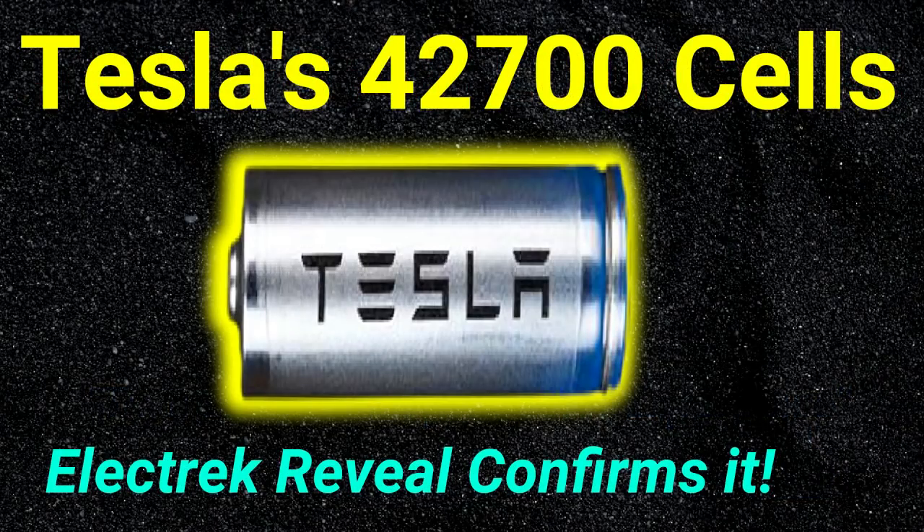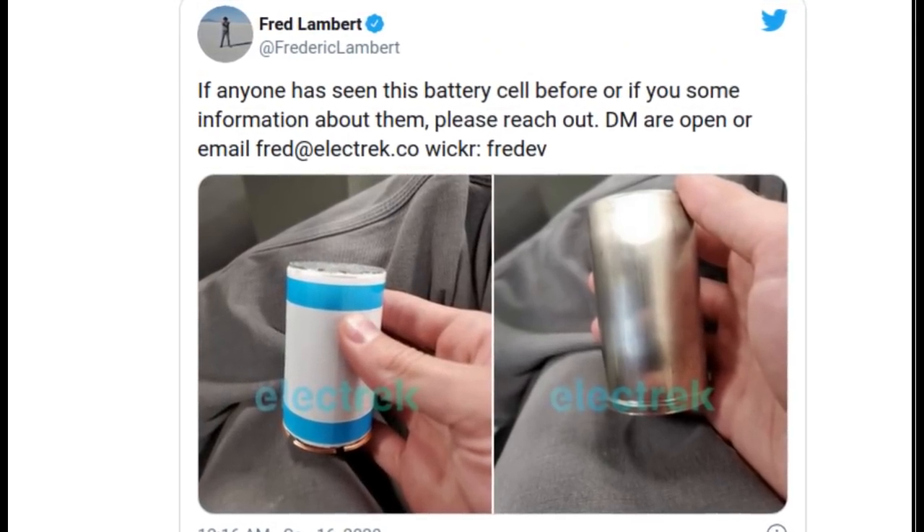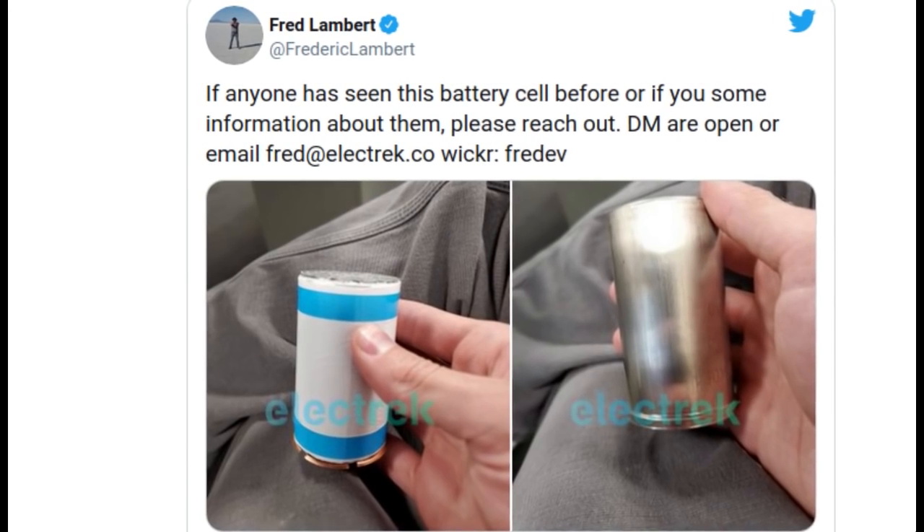Hello everybody and welcome back. Electric just leaked a post on Twitter claiming it to be Tesla's new battery cell produced in-house with its new Roadrunner battery manufacturing system.